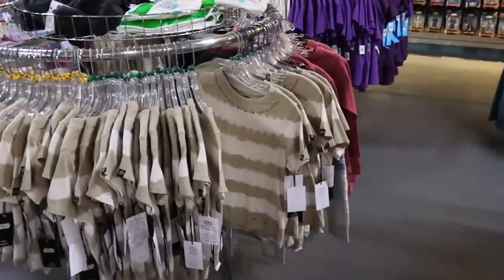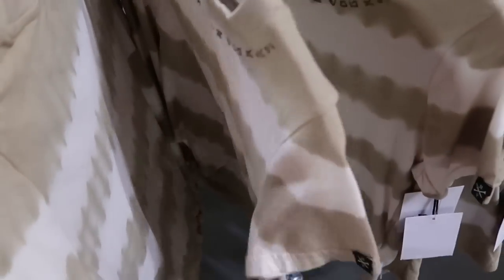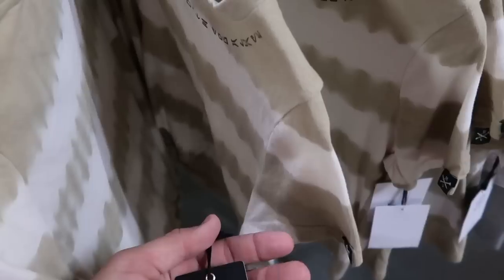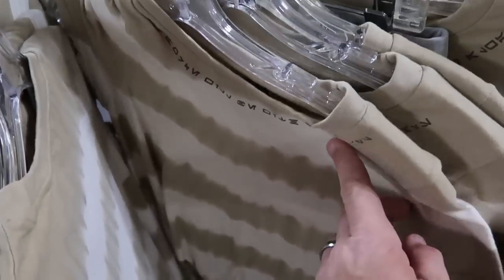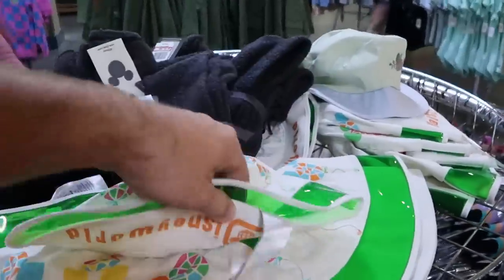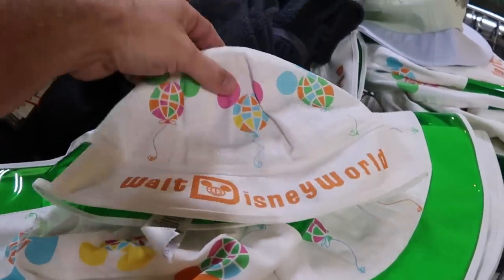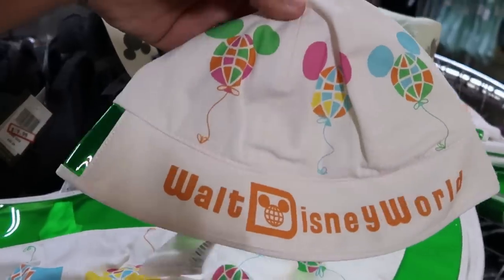Let's actually check out some of the different kids' shirts. This one is actually a Star Wars one, $12.99 from $30. And up here they have some really fun bucket hats from the Vault Collection that say Walt Disney World, still $7.99 from $30.